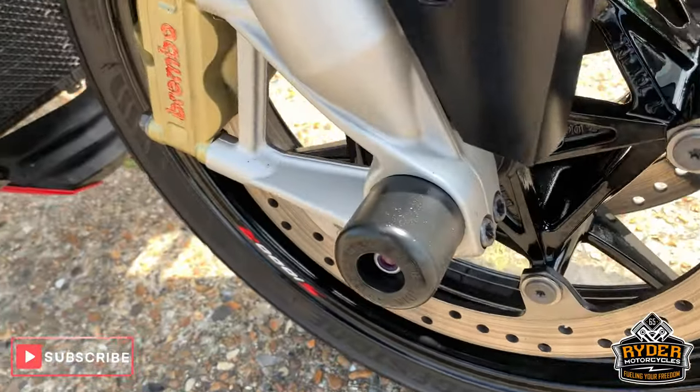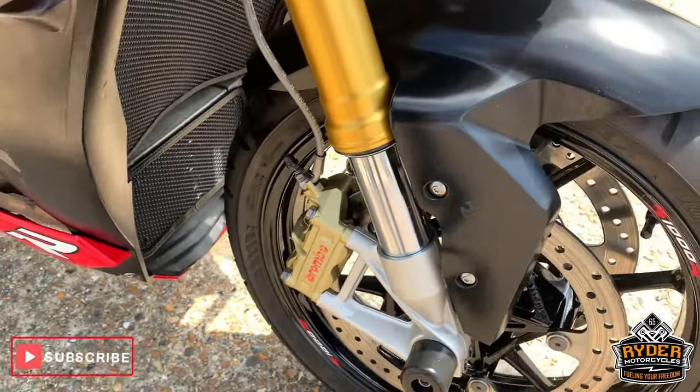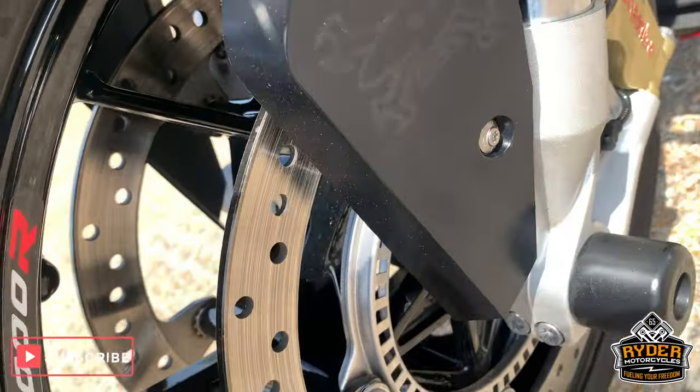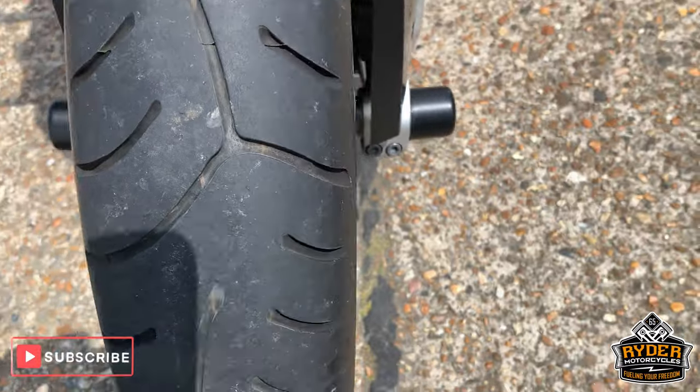Nice front wheel. Brembo brakes there as well. Nice discs. Front tyre is good.